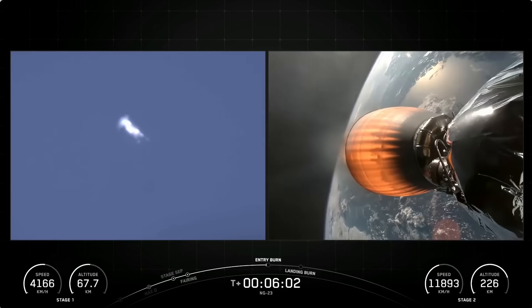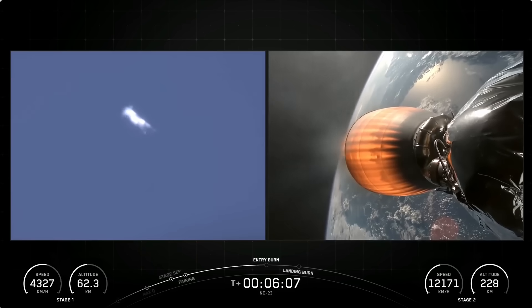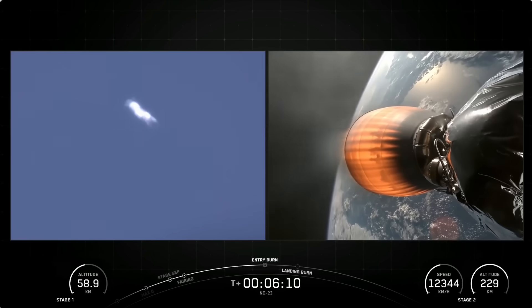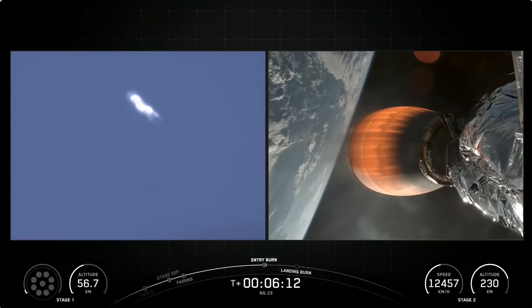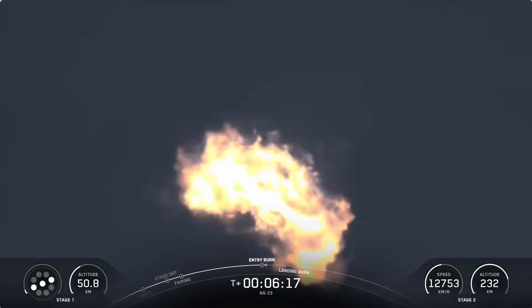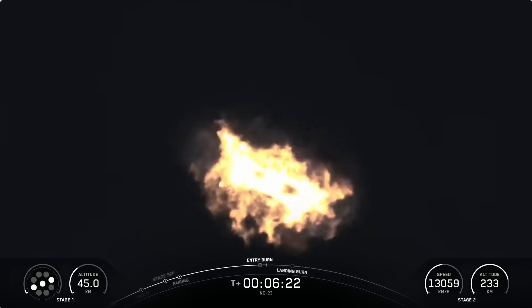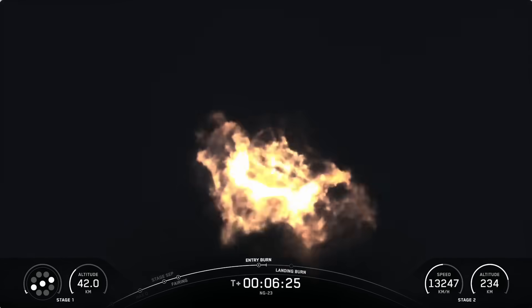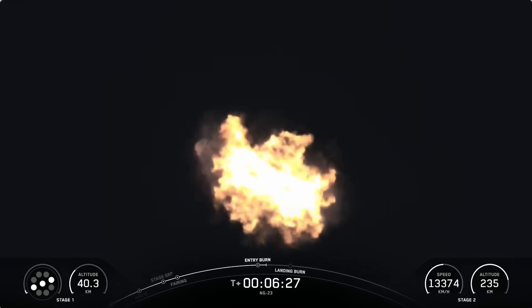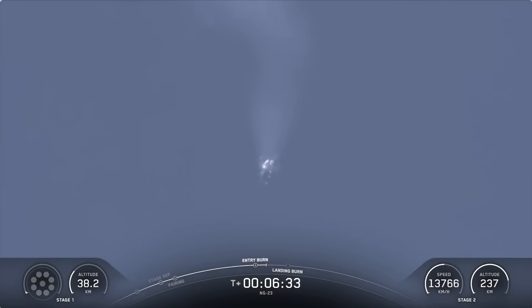We are moments away from the beginning of that entry burn. You should see the graphics light up as the engines do on the bottom of your screen. Stage 1 entry burn startup. And there's the callout for the entry burn startup on the Falcon 9 first stage. This burn is set to last about 20 seconds and is slowing down the vehicle in preparation for its final burn and landing. We also just heard the callout for the entry burn shutdown, which is the completion of the Falcon 9 first stage entry burn.